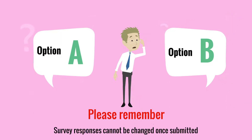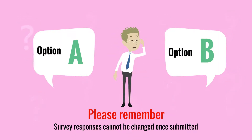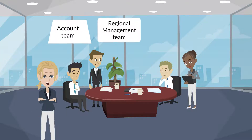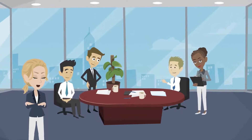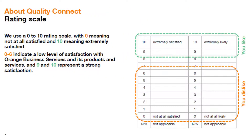Please keep in mind that survey responses cannot be changed once they are submitted, so please be sure to double check your performance ratings after each selection. Your completed survey is shared with your account team and regional management team shortly after submission. Your survey performance and comments are used to drive our continuous improvement and employee recognition programs.